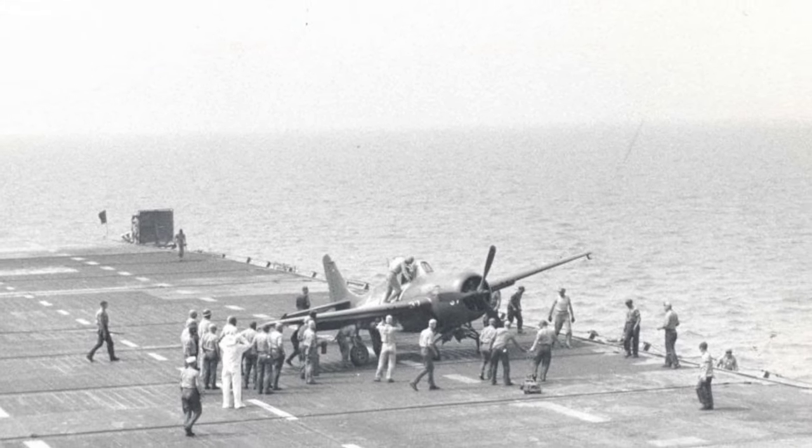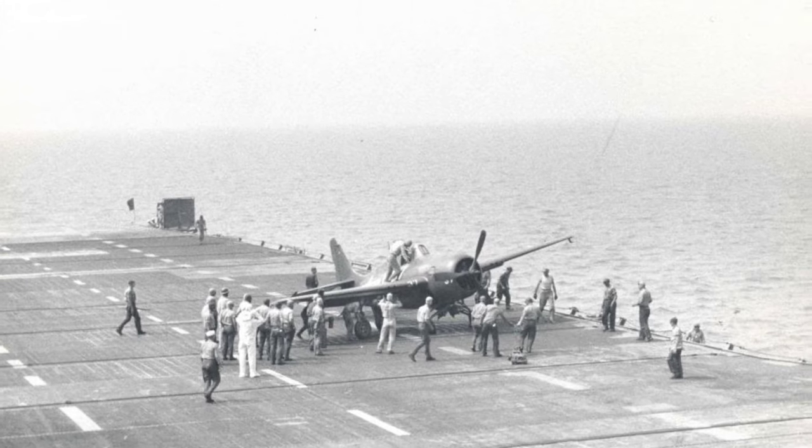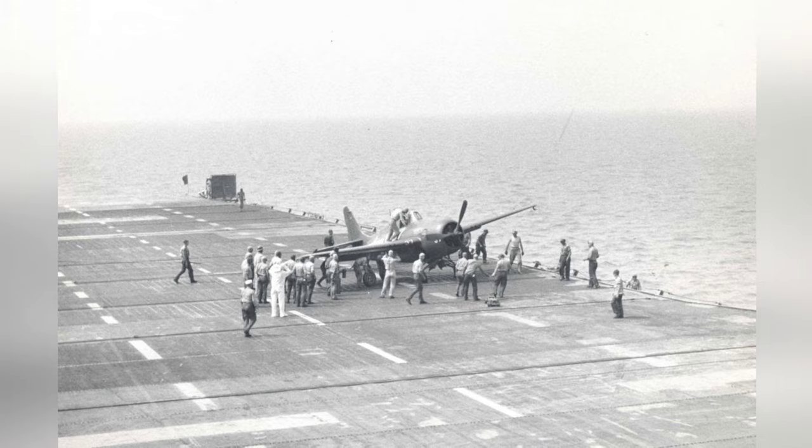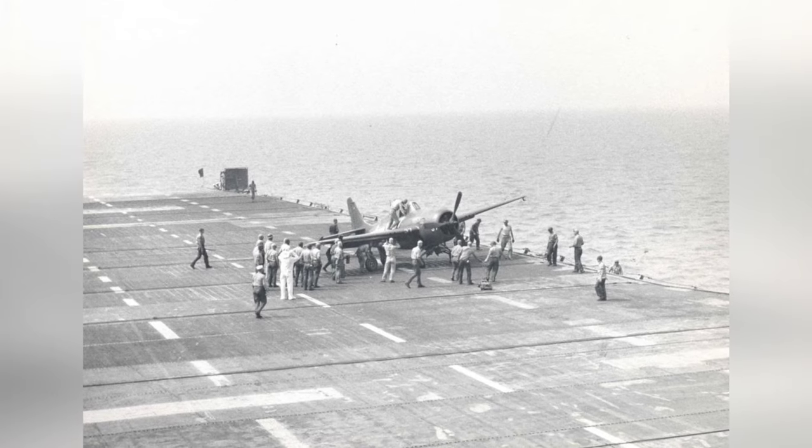A plane called FM-2 Wildcat appears to have collapsed its landing gear after a very hard landing on the training aircraft carrier USS Sable in Lake Michigan, United States, in 1944-45.